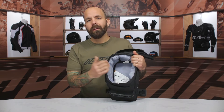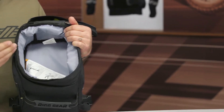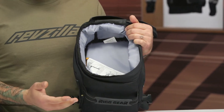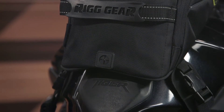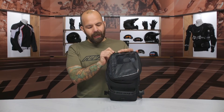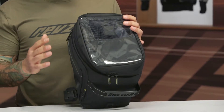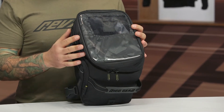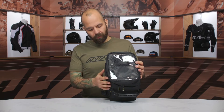Inside the bag, the gray interior color makes it easy to see what you're looking for at night. Be mindful that on a sloped ADV tank, small items will slide toward the back of the bag. The bag itself is semi-rigid, which is actually a plus — when you're standing on the bike, you want the bag to give a little when you bump into it, though some may prefer more rigidity.